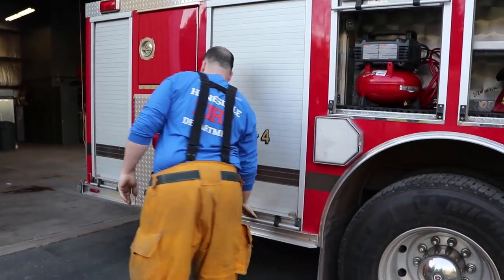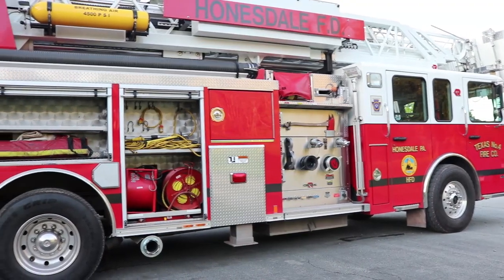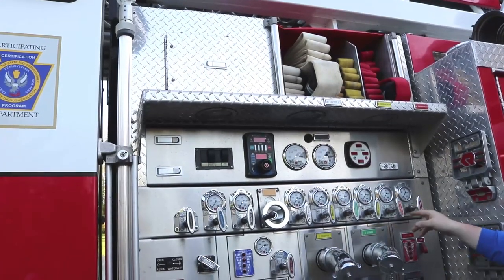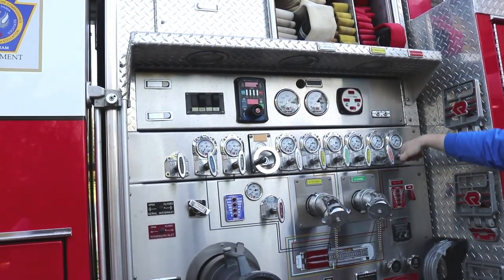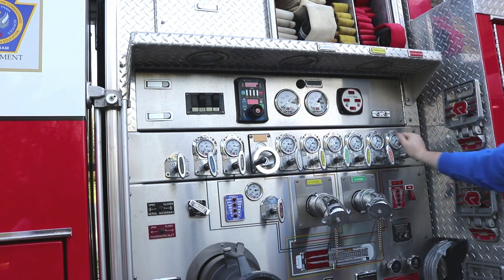On the outside of the truck there are many compartments that hold important tools and equipment. This is the pump panel — it controls how water is distributed for the different hoses on the truck. There are lots of different colors; the color of the hose matches the color of the pump handle so we know which ones to turn on and off to put out the fire.